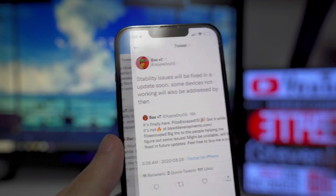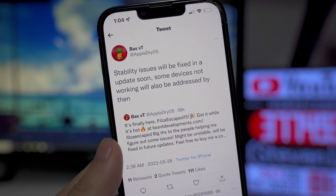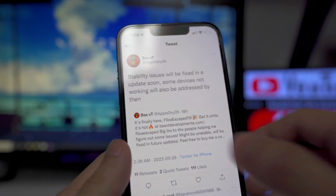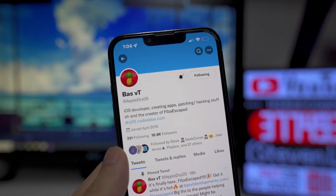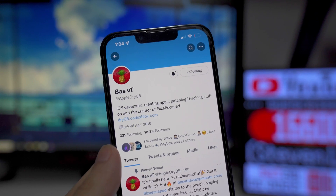It just came out so there are a couple of issues with it right now, but he did address this in a tweet. He stated that stability issues will be fixed in an update soon, and that some devices not working will also be addressed by then.